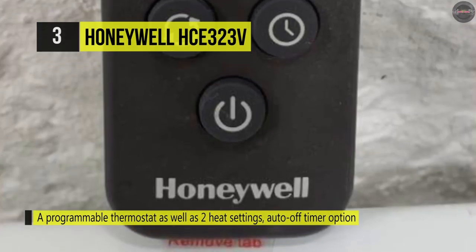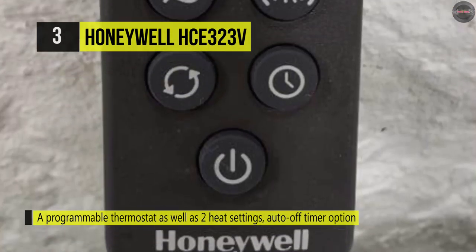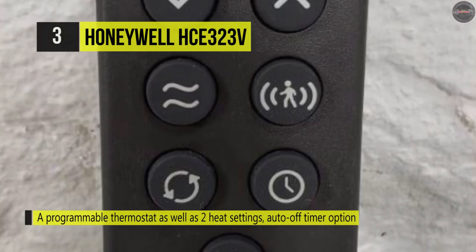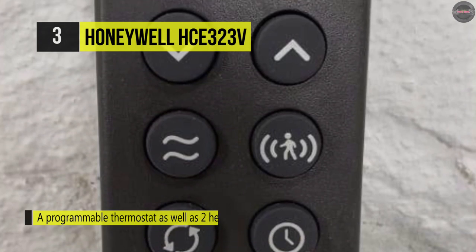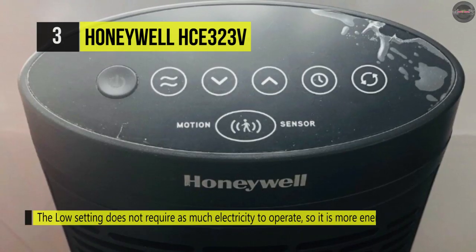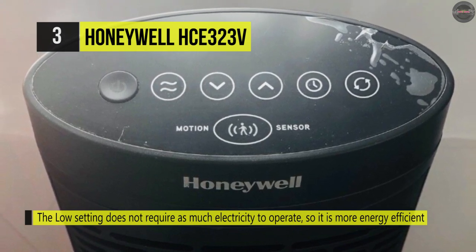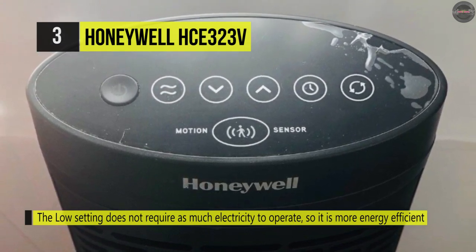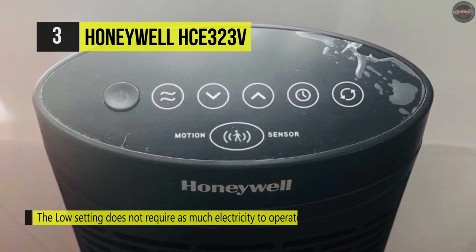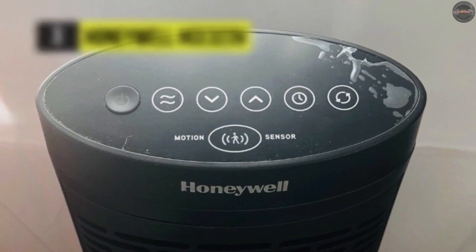Moreover, the safeguard motion sensor of this Honeywell tower triggers an automatic shutoff if the heater tips over or objects are too close. On the other hand, it holds a permanent filter and catches dust and particles, and the recessed cool-touch handle lets you pick up or move the heater any time. Another advantage is it fits in small spaces or corners on a sturdy base, keeping the tower upright and stable.